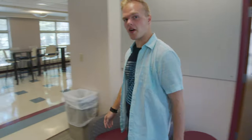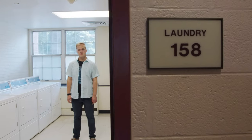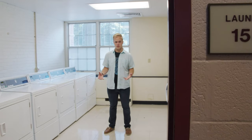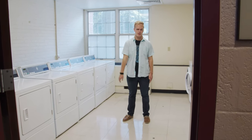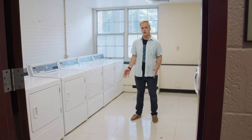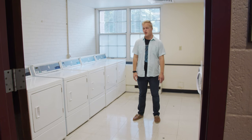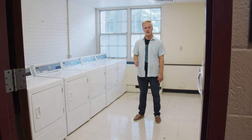Now we're going to check out a laundry room. This is one of the laundry rooms in Smith Hall — you have one on the first floor of each side of the building. Laundry is included in your room and board costs, so you don't have to worry about bringing quarters or using any kind of card. Just bring your detergent, dryer sheets, whatever you use, and you'll be all good to go.